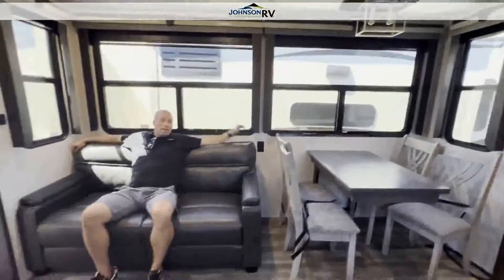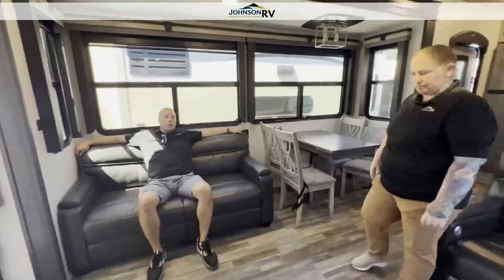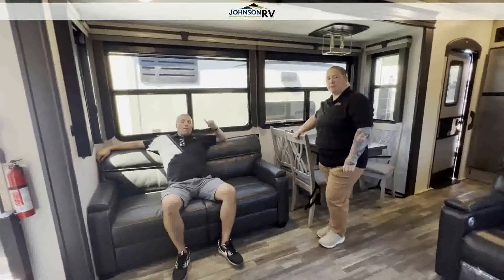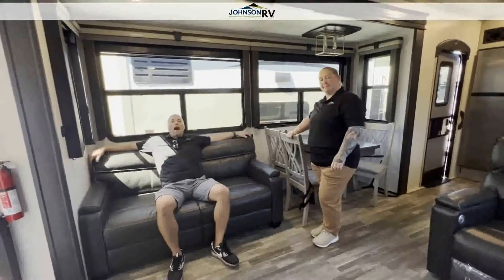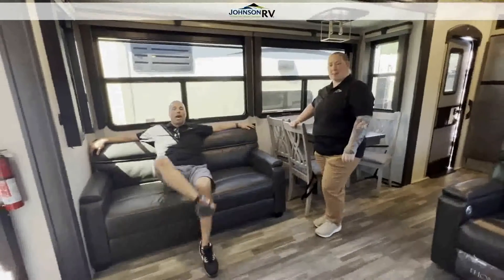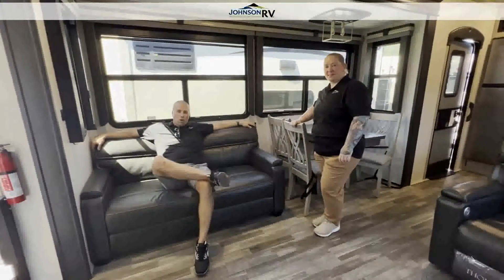So you guys, we're in this 2021 Keystone Alpine 3910. You're with Chris Redd and we have Lindsay Warwick, and Perla behind the camera. Thank you for watching our video — give us a call if you have any questions.